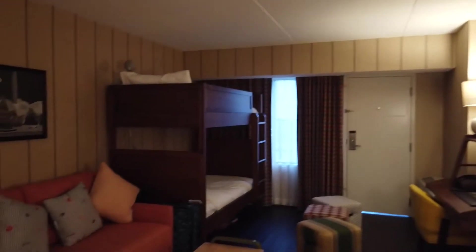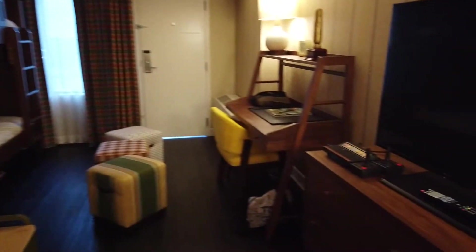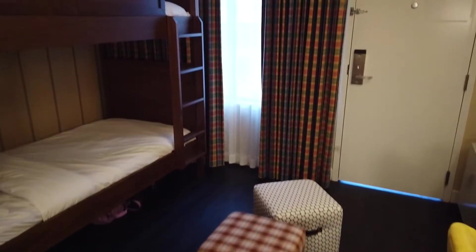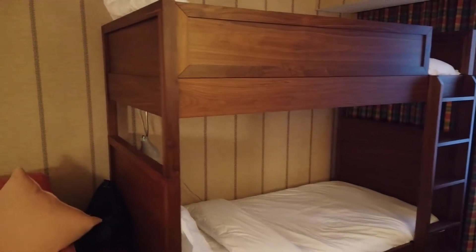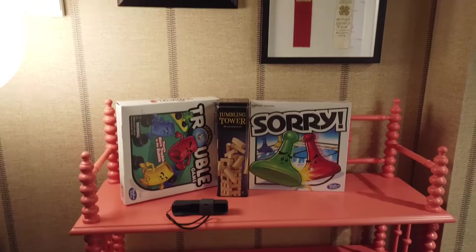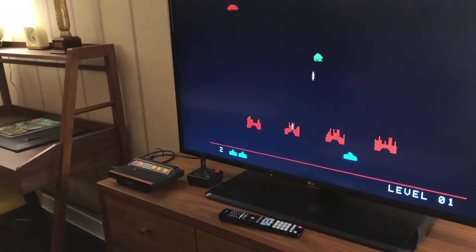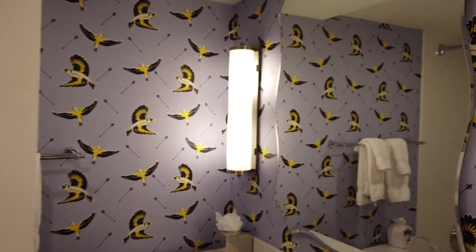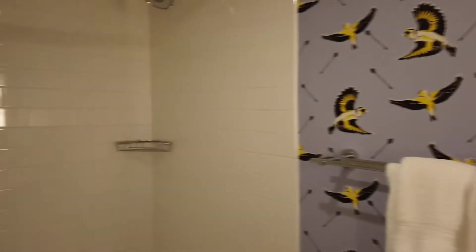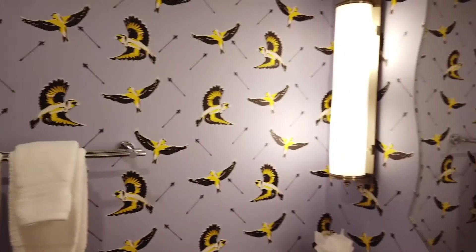We're staying in a family suite so I want to take you on a quick walk through. One area is kind of the common space — it'd be where the kids sit. It has a pullout couch and bunk beds, but also the fun that kids would want to enjoy, like board games and even a retro Atari gaming machine. It has its own little compact bathroom with a shower, which is great — their own little space so you as parents can be in your space.